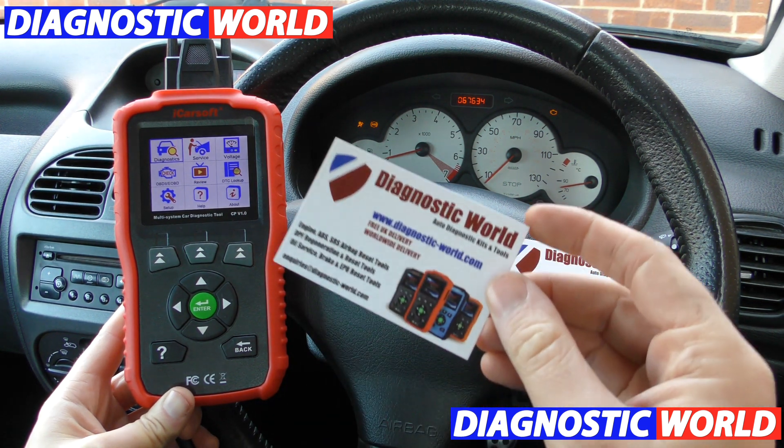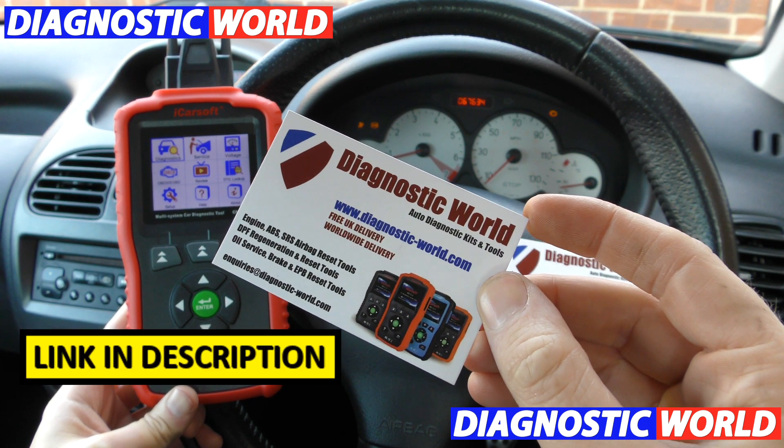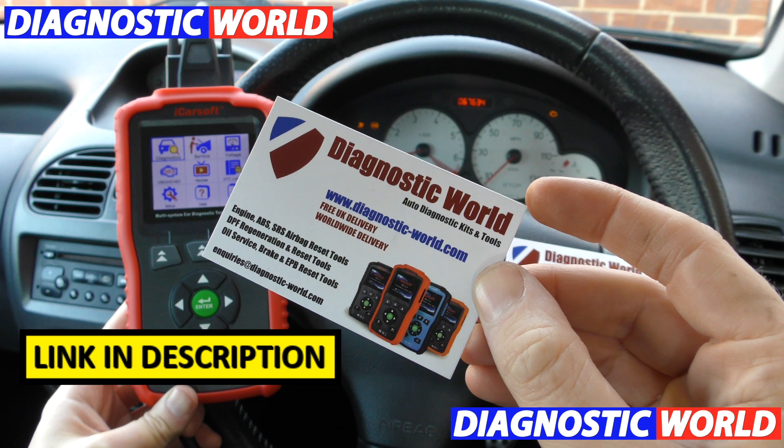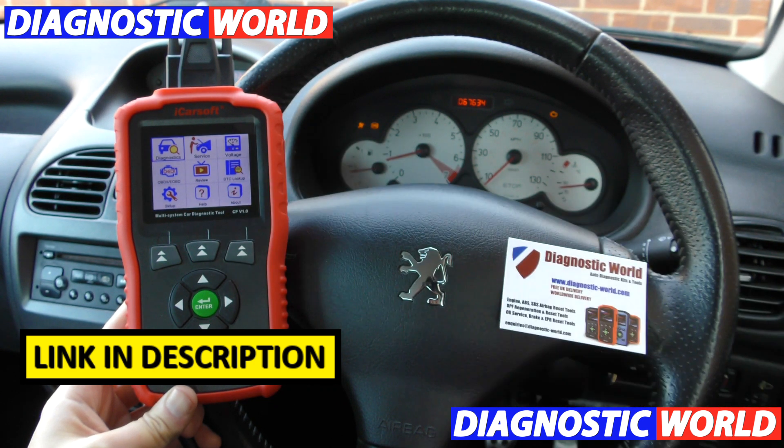I am going to tell you where you can get it from before we get into the video in a little bit more detail. It's available at Diagnostic World — www.diagnostic-world.com. I'm going to put a link to this in the description below this video.